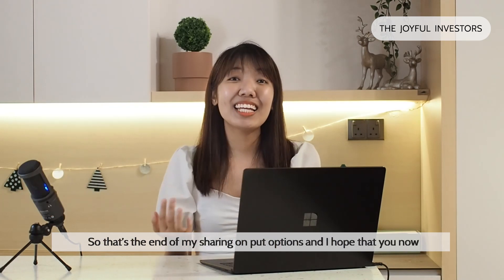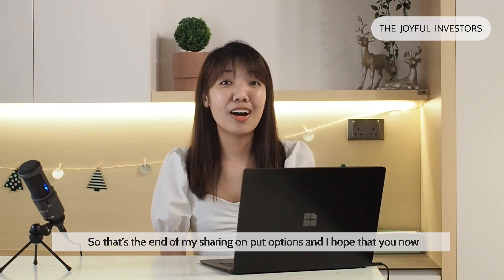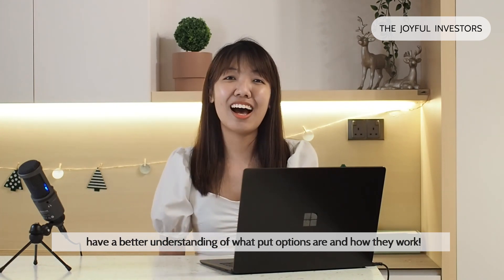So that's the end of my sharing on put options, and I hope that you now have a better understanding of what put options are and how they work.